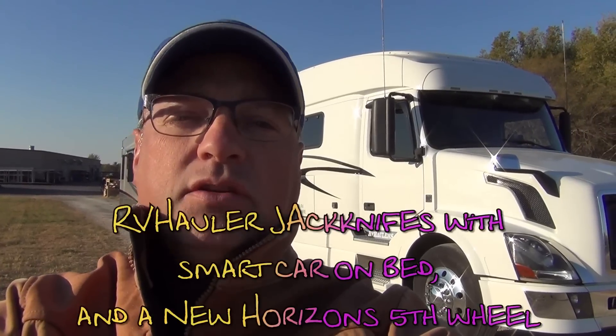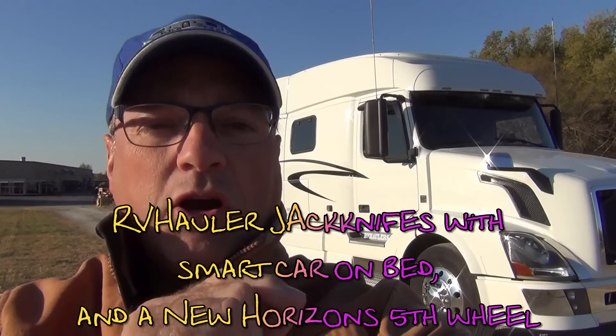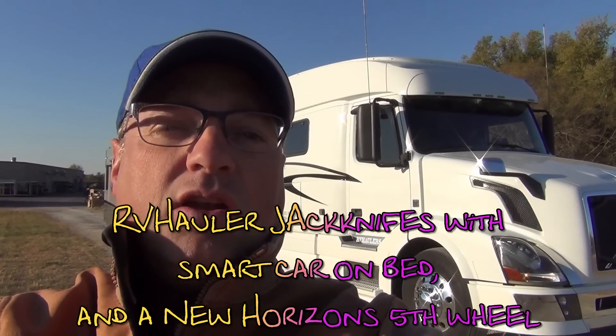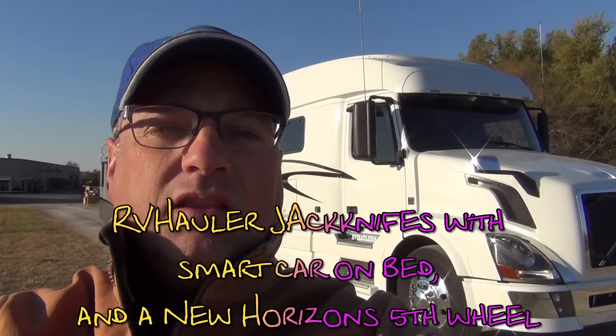Hi, I'm Greg from RV Haulers. We've got one of our RV Haulers connected to a New Horizons Majestic model today and we're going to do a demonstration of jackknifing to show the distance between the smart car and the trailer, and how with proper bed build you're able to get these trucks jackknifed even into beyond 90-degree situations with no risk of striking the smart car with the trailer nose.